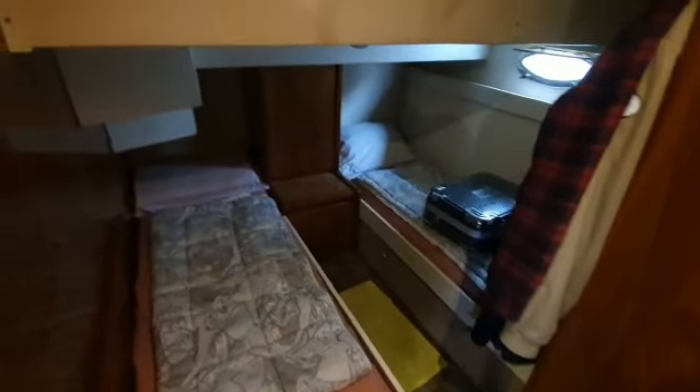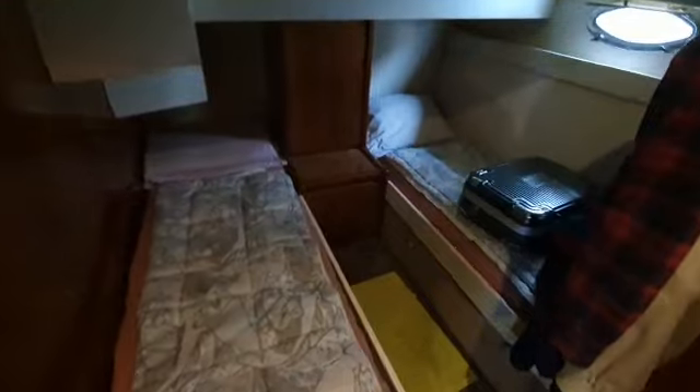And then the port side cabin — more luxurious side-by-side beds. Quite a bit of space actually between them. Standing room, and lockers also.